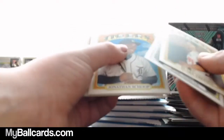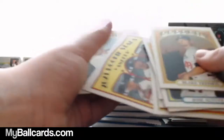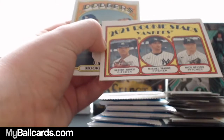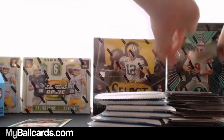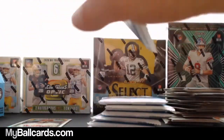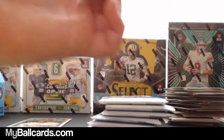Jose Altuve. Chris Paddack. Bryan Hayes in action. 2021 Rookie Stars for the Yankees: Albert Abreu, Miguel Yajure, and Nick Nelson. Mookie Betts. I really like this year's logo on the pack — like the '72 throwbacks. Yeah.